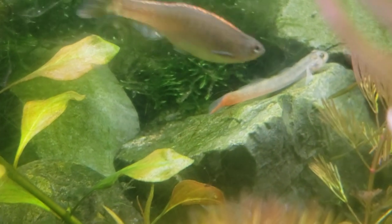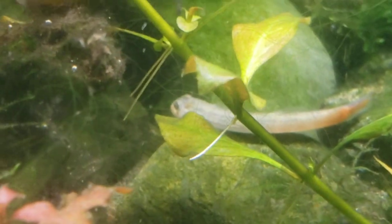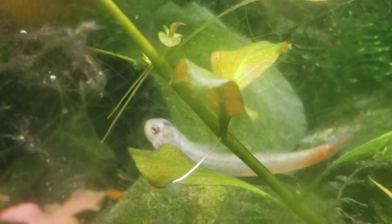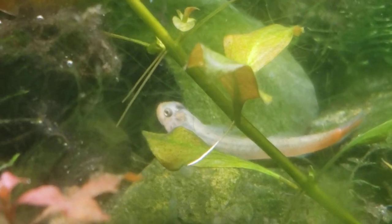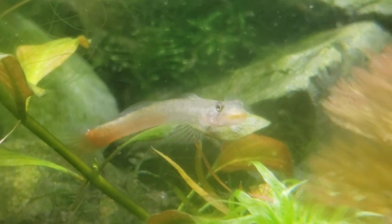They're called lipstick gobies because they have a little ring of orange or red — sometimes it's peach-colored — around their lips. And you can see it kind of looks like a Kermit the Frog cartoon or something, like a little puppet. But I think they're pretty cute.